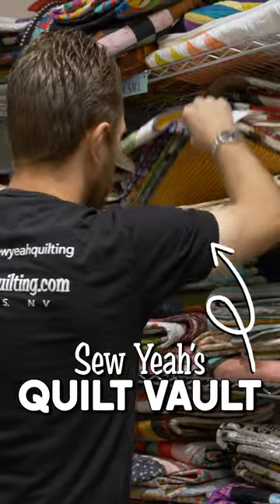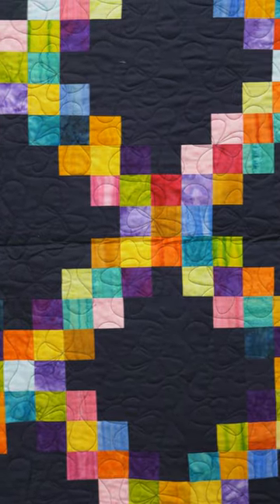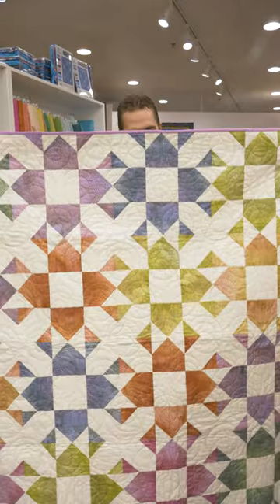Hey everybody, I was rummaging through our quilt vault and found a few that I wanted to show you, just to hopefully give you some inspiration on your next project. Check this out — boom, beautiful, lots of color. Muted rainbow trout fabric, can't beat that.